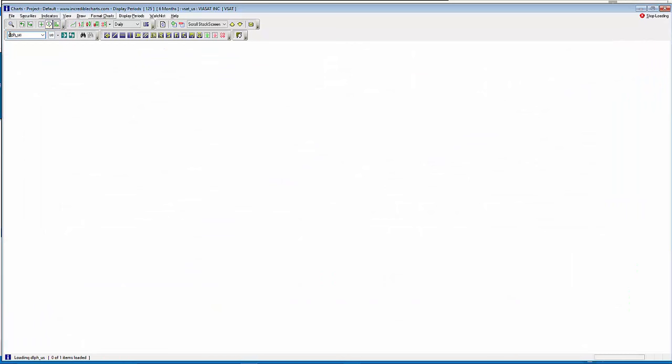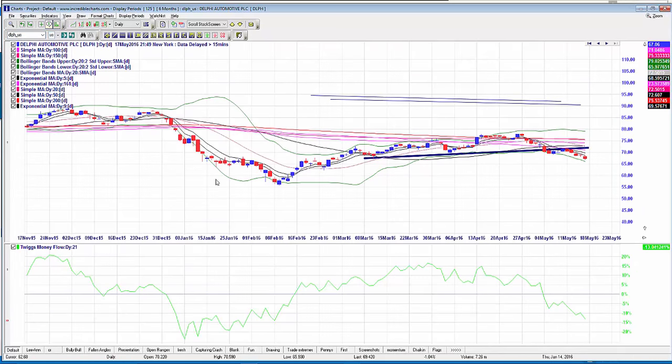DLPH — this one's just beautiful. The August 2016 $62.50 puts are up from $2 to $2.50, so up 25%. It's just started to really rock and roll and should continue falling — looks really good so far.